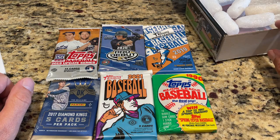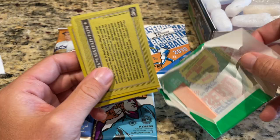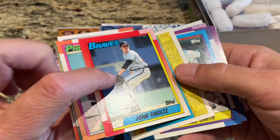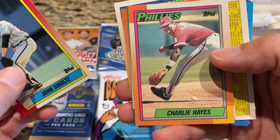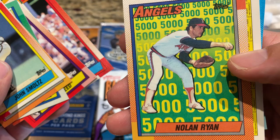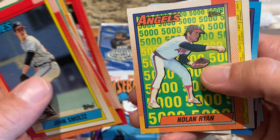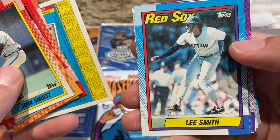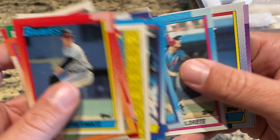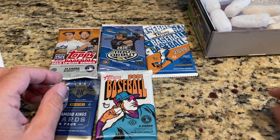Let's start ripping with the 1990 Topps pack — maybe we'll find the Frank Thomas no-name-on-front error. The gum just flaked right off, no moisture in this pack. We already got two Hall of Famers: Smoltz and Lee Smith. There's Smoltz's second-year card, Charlie Hayes — father of Ke'Bryan Hayes — Mike Sharperson, Fred Lynn with a nice 1975 turn-back-the-clock card, and Nolan Ryan's 5,000 strikeout card — a little ding on the corner, but still a cool subset. Lee Smith, Masso Garcia, and Rickey Henderson. Four Hall of Famers — a nice pack to start things off.